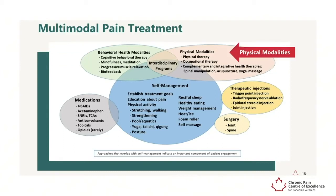Physical therapy and occupational therapy are often effective and can help those with pain to develop a home exercise program. Complementary and integrative therapies such as chiropractic or osteopathic manipulation, acupuncture, yoga, and massage can also be effective.